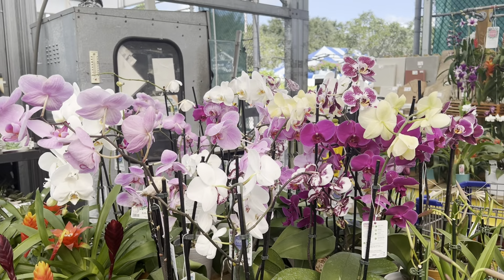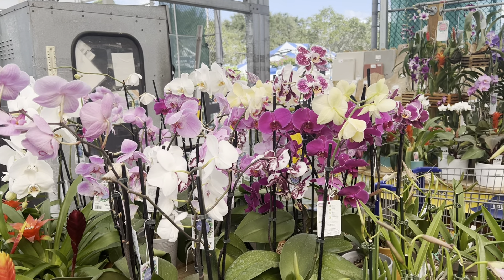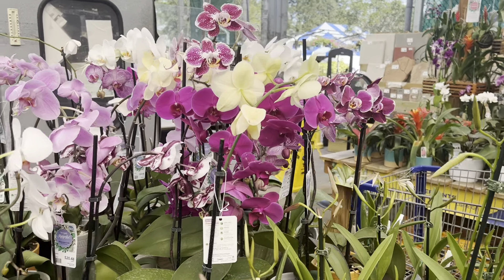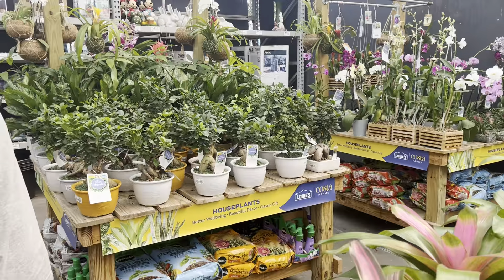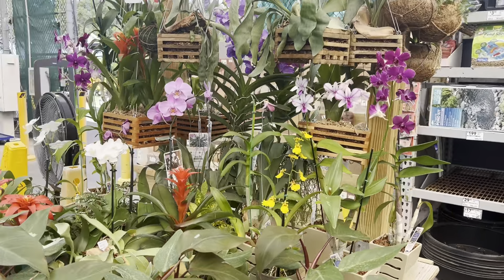The good thing about Lowe's is that you can bargain with them. If you see an orchid that's suffering and needs to be rescued, they will go ahead and work with you on getting it at a good price. So it's always a good place to come check out first. If you're a collector like I am, it's always good to come to these places — you'll see some exotics, even cattleyas you can find out here.